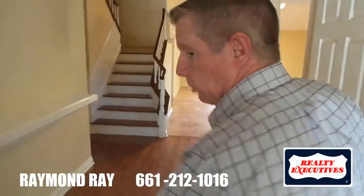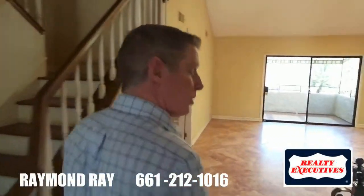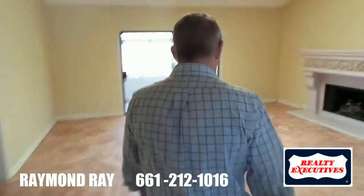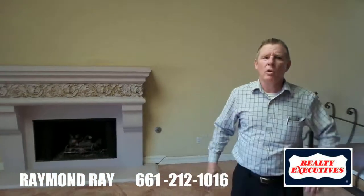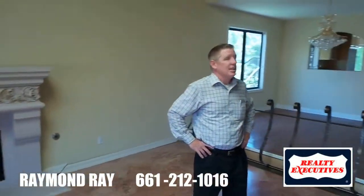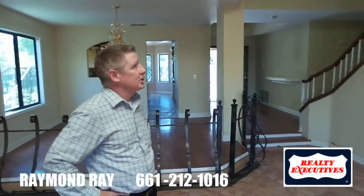Well, here we are. This is one of those great homes that you can find today on hudhomestore.org. This is a big home in the Santa Clarita Valley up at the Hidden Valley area — these homes were never on this website before. It's a 3,700 square foot home, a very elegant tri-level property.